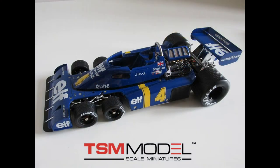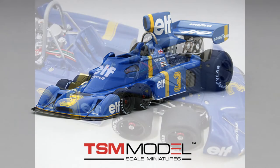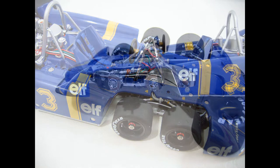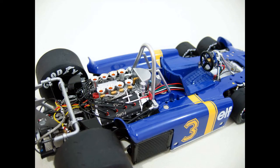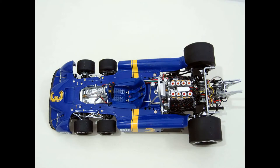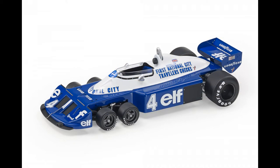TrueScale Miniatures later made essentially the same models again, and also produced the 1975 presentation model with a tall airbox and different nose. The TSM models had opening parts and removable wheels, and were even more detailed than the Exoto models — though given that the TSM model came out around 2010, having 13 more years of model-making development, that shouldn't come as a surprise. Other brands Spark and GP Replicas have since joined the P34 club with their own releases of the late 1977 versions of the car.